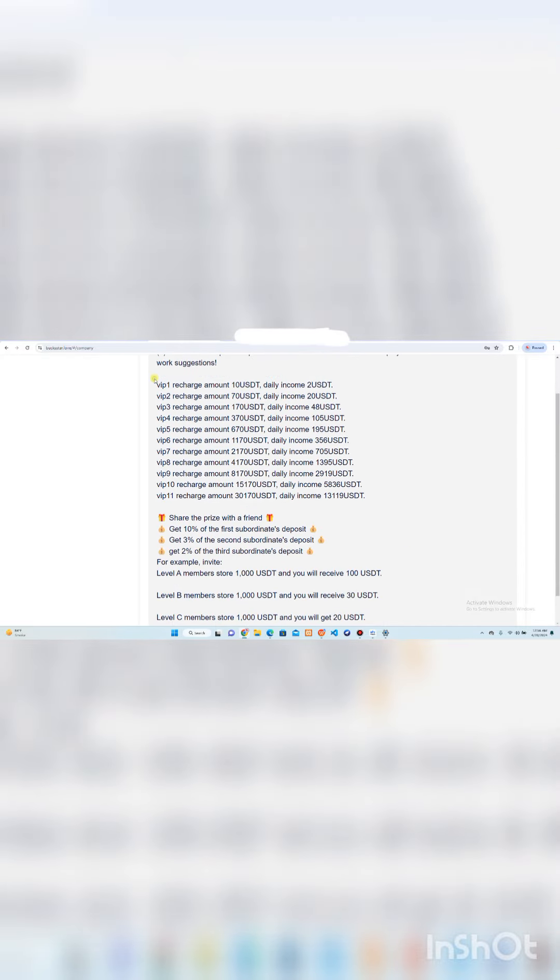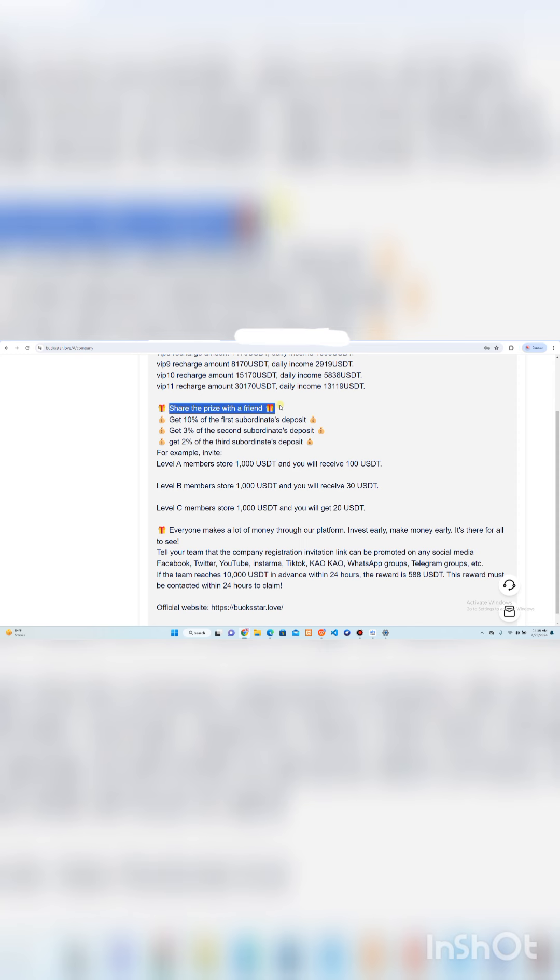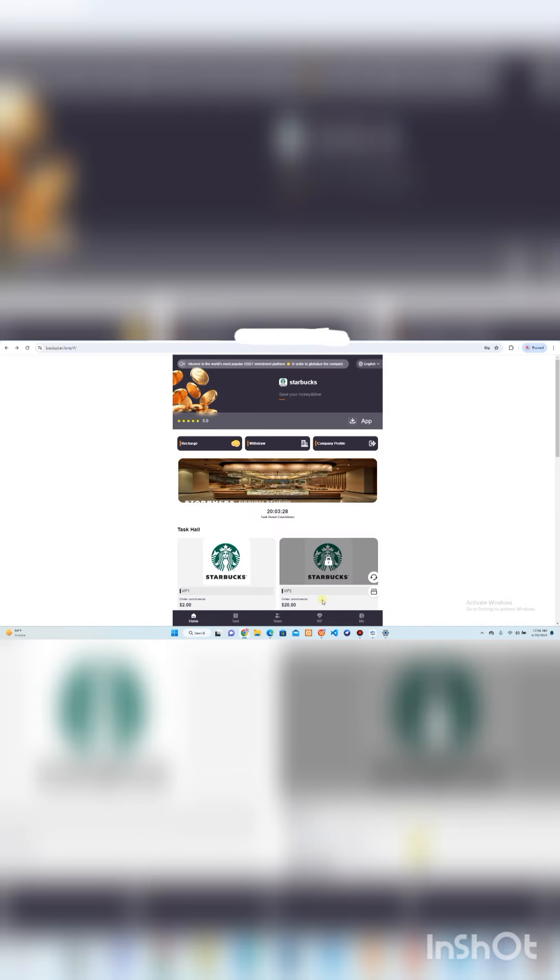You can also check out the company profile and earning details, including the membership levels for VIP membership and daily profit from completing tasks. There is also a friends income feature — share this platform with your friends to get subordinate income. When your friends join, you will be rewarded across three levels. Click on the Team option, copy your referral code, and spread it on any social media to invite friends. The more you invite, the larger your team size and the more profit is added to your account.